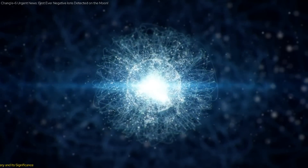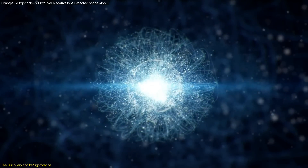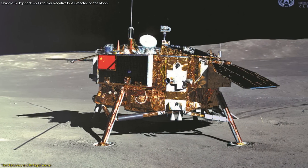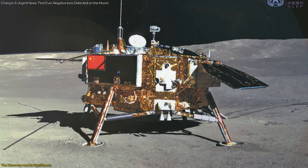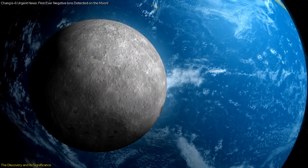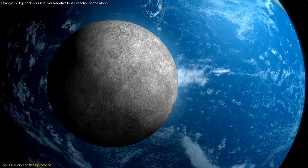The detection of negative ions on the Moon is a groundbreaking achievement in space science. The NILS instrument successfully detected these ions during its operation on the lunar surface. This was the first time negative ions were measured on the Moon, adding a new dimension to our understanding of lunar plasma.